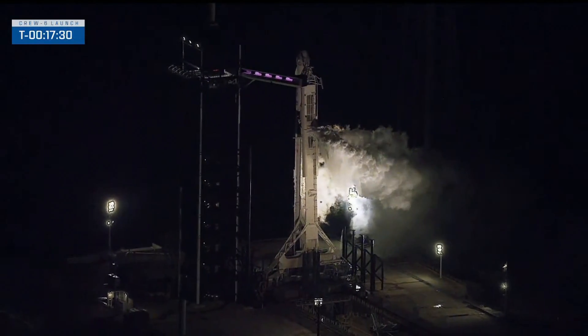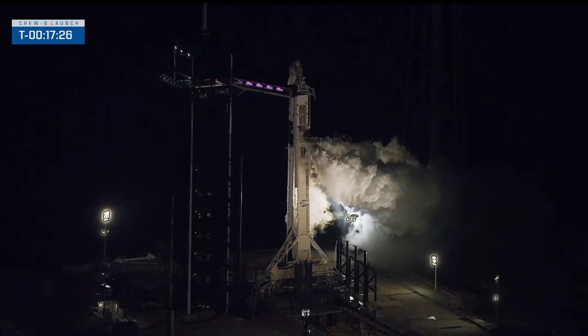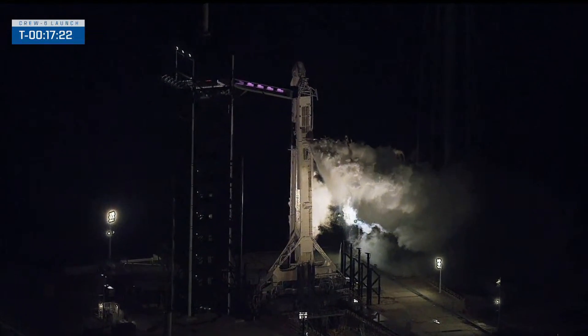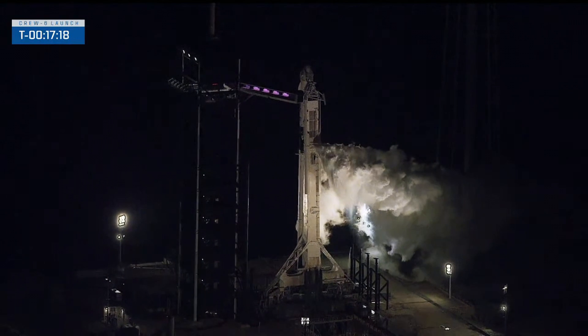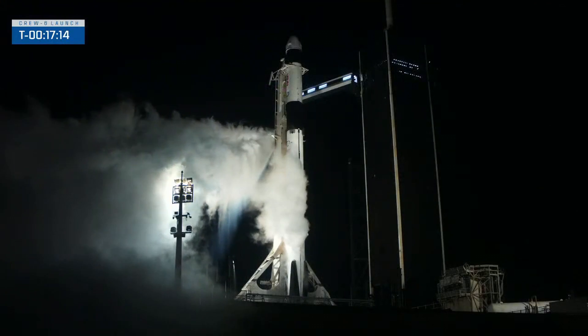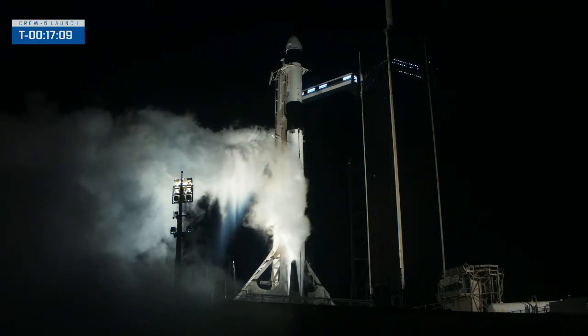Three days ago we reported on the delayed launch of the Crew Dragon spacecraft. The fault was not with the rocket but with the ground equipment on the launch pad — a clogged filter on the drainage part of the circuit that supplies fluids for engine ignition was identified as the cause. The filter was replaced and the circuit was flushed with nitrogen to ensure that the Crew 6 mission launch proceeded without impediments.